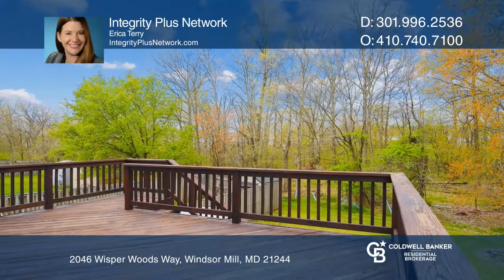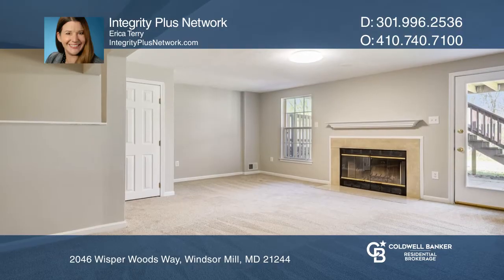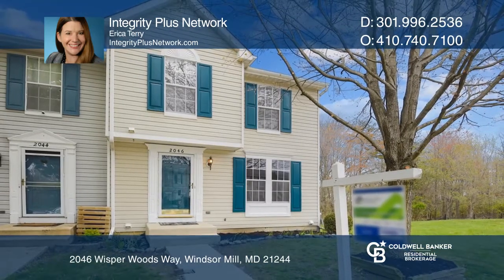A gorgeous finished walkout lower level hosts a fireplace and access to the very large backyard. Come see it in person with the Integrity Plus Network.